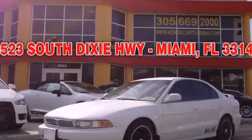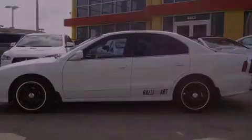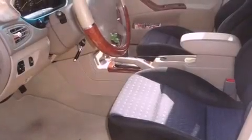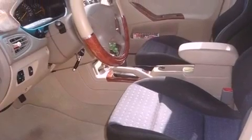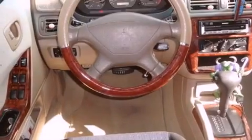This is a 2000 Mitsubishi Galant. It has a 2.4-liter four-cylinder engine and a four-speed automatic transmission. Features include a multi-link rear suspension, solar-tinted glass, a rear window defroster, a leather-wrapped steering wheel, and an engine immobilizer theft deterrent system.